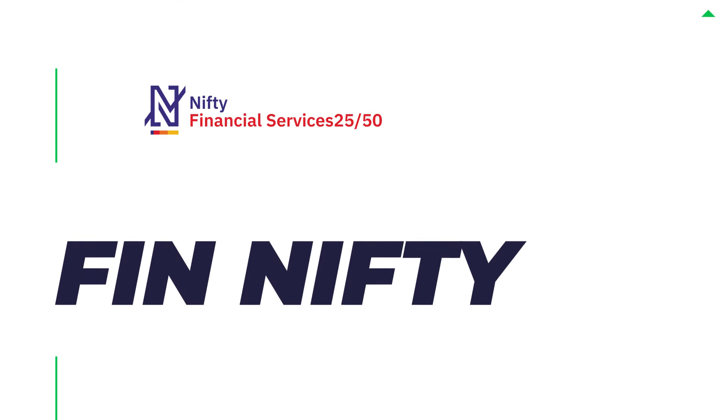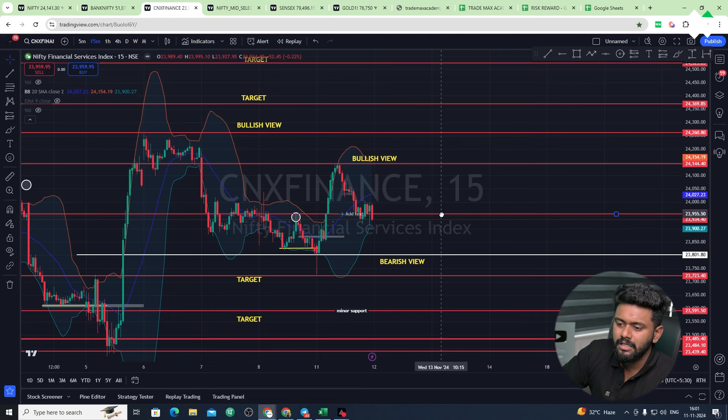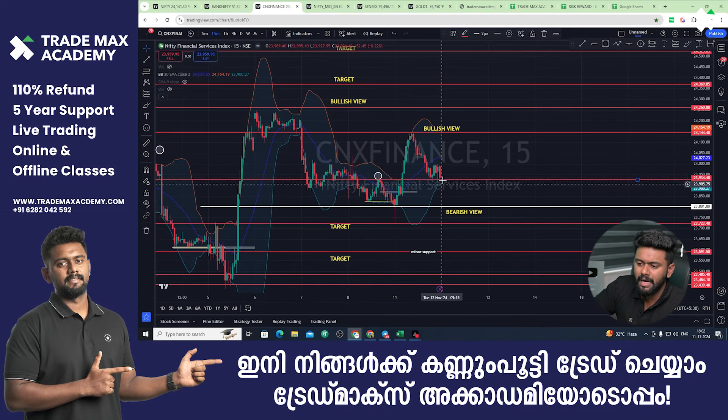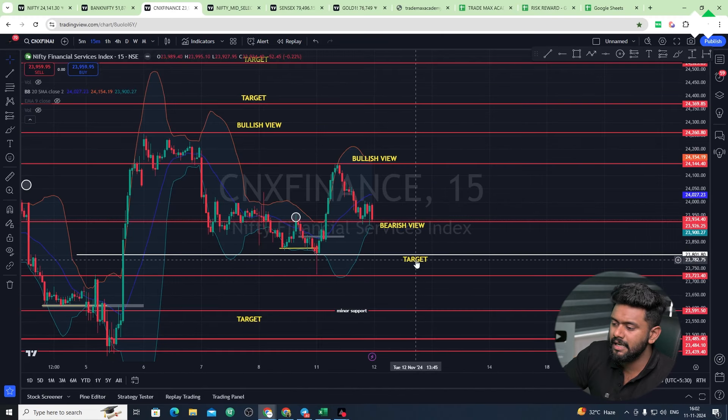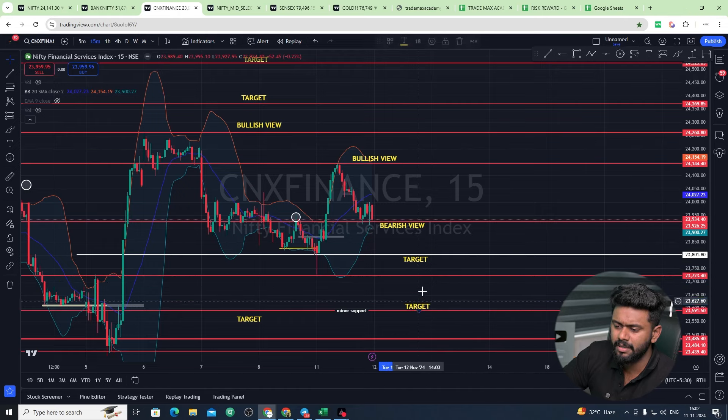The next one is FinNifty. FinNifty is a pure stop-loss. We will be able to get a new year set trend. We will be able to get 23,900, and we will be able to get 23,800. Let's say 23,700 on average.